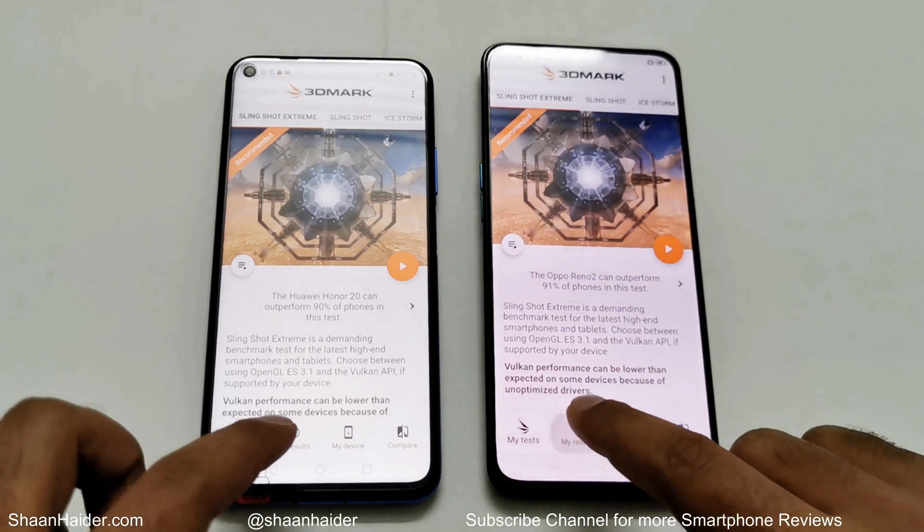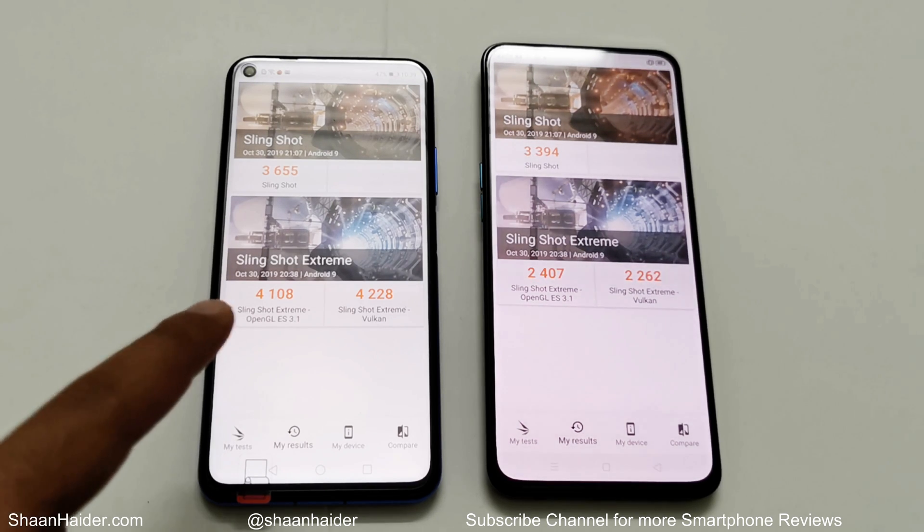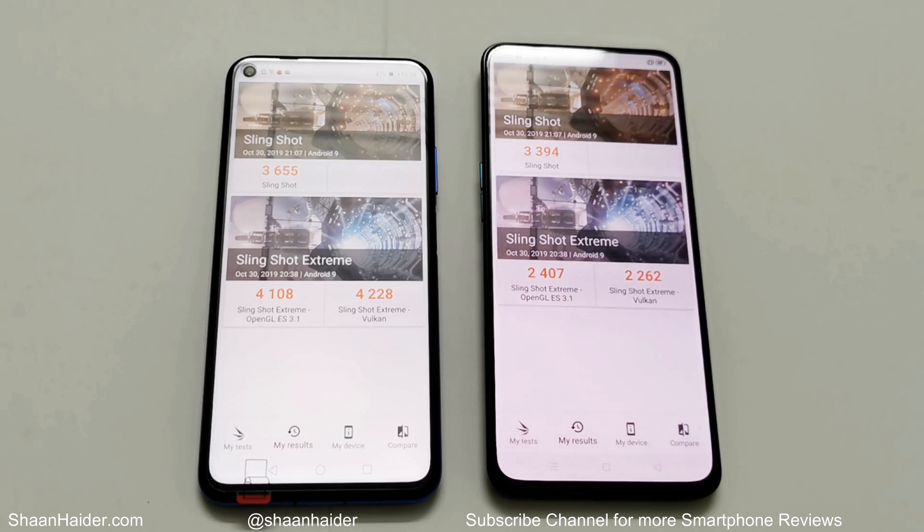Now let's look at 3D Mark. This test is divided into two parts: Slingshot and Slingshot Extreme, with Slingshot Extreme further divided into OpenGL and Vulkan. In Slingshot, Huawei Nova 5D scored 3,655 while Oppo Reno 2 scored 3,394. In Slingshot Extreme, Huawei Nova 5D scored 4,108 in OpenGL and 4,228 in Vulkan, while Oppo Reno 2 scored 2,407 in OpenGL and 2,252 in Vulkan. The difference is nearly 40 to 45 percent more points for Huawei Nova 5D in Slingshot Extreme, though just 10 percent in Slingshot. The winner is Huawei Nova 5D.